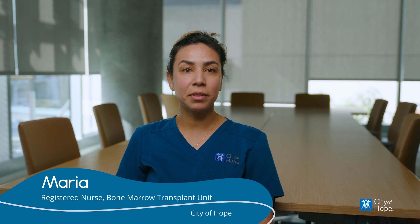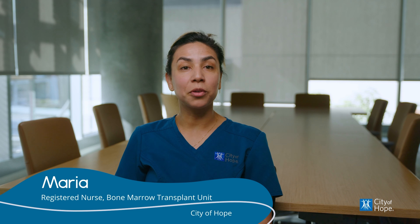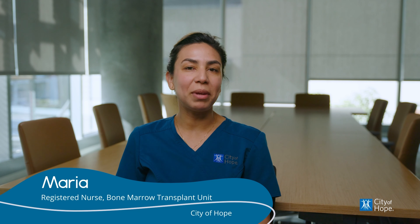The best way to impress your preceptor is to do what they showed you to do and shine, so that you're a reflection of what they taught you. Of course with your own spin, but I think that's the best way to impress them — to show that they taught you well, that you're really efficient, you can do the job, and you can hang.